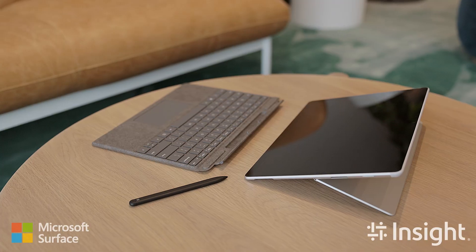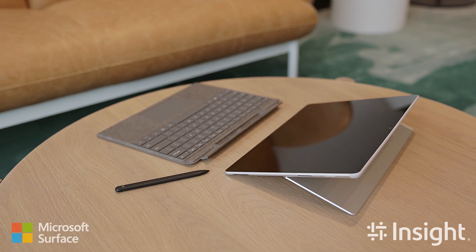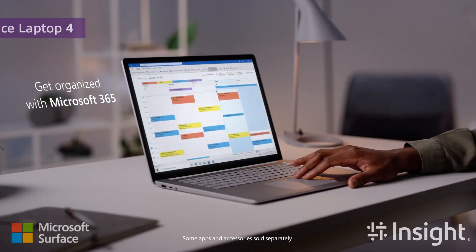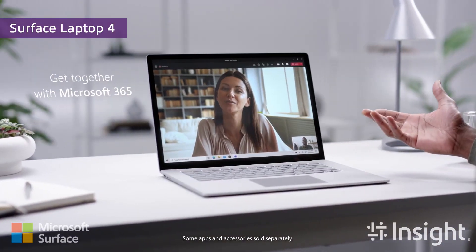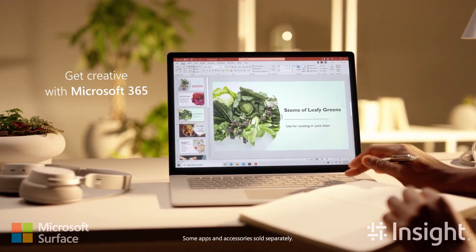Businesses and their IT teams can also use modern technology to manage and monitor their fleet, no matter what network they're on and no matter where they are. This also means that IT teams can be more productive and spend less time on routine maintenance tasks. Surface is a device that works best with the Microsoft 365 infrastructure that enables organizations to thrive in the new working norm.